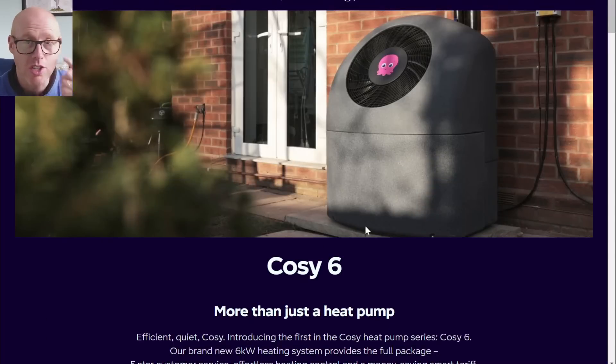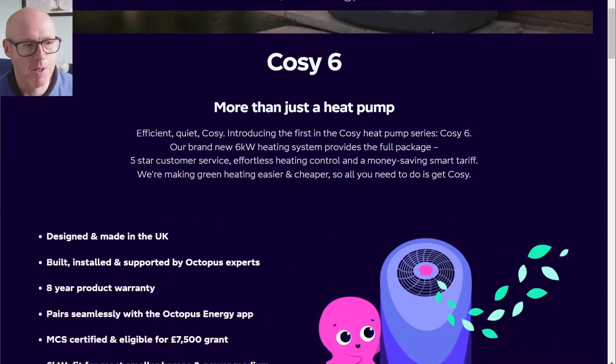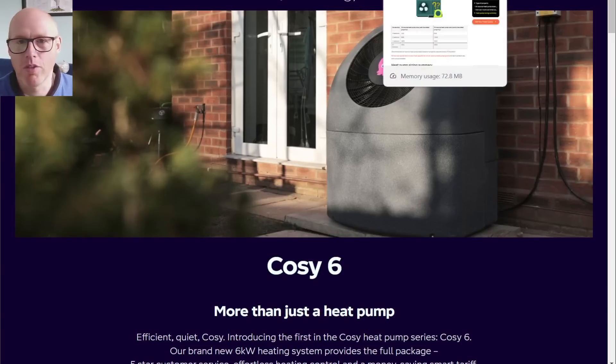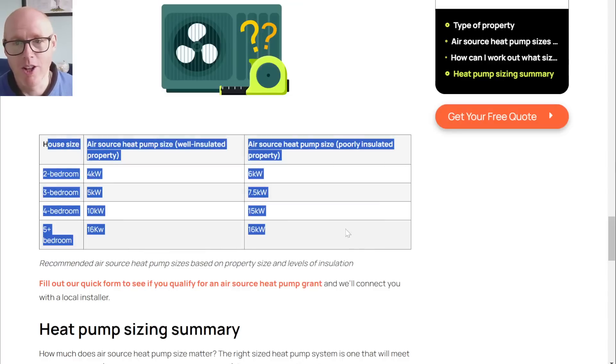I know that a Cozy 6 can modulate down somewhat, but you are going to end up with some cycling — and hopefully not excessive cycling. Hopefully it's still going to be fine: a couple of starts per hour maximum and everything should work out fine. But I just want to show you some information of why I think this is wrong — why I think what Greg has said here is wrong.